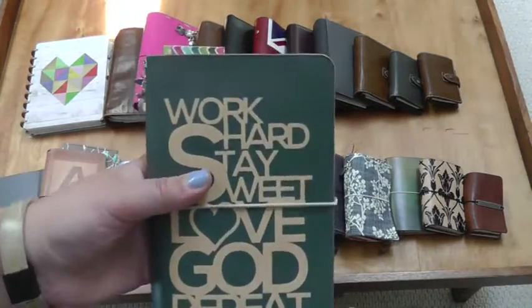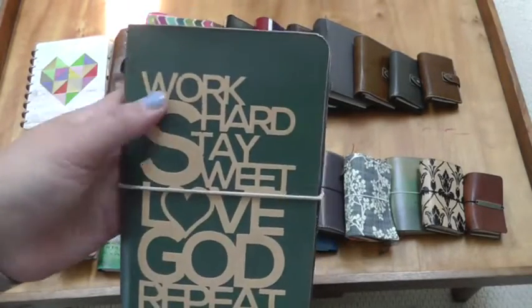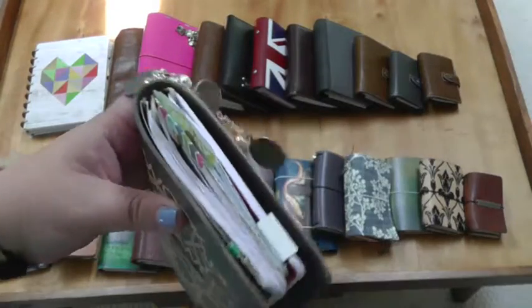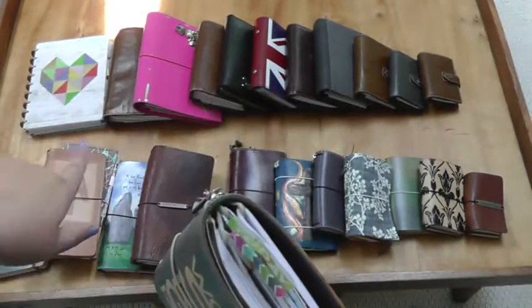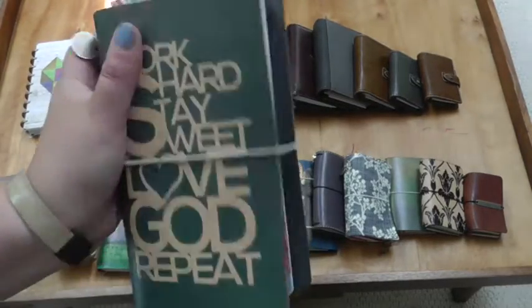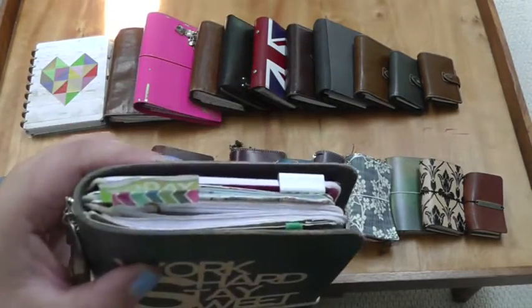Here I have another Annika Hamby. This is a personal size — her 'Work Hard, Stay Sweet, Love God, Repeat.' This had been my main planner before I switched out to try bullet journaling, and so I still just have all of my inserts from when this was my main planner, in case I decided to switch back to it.